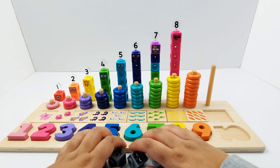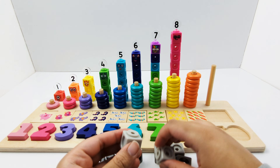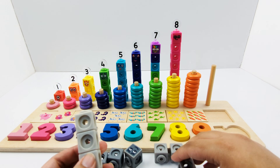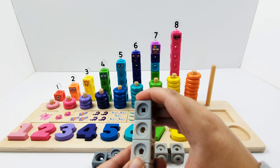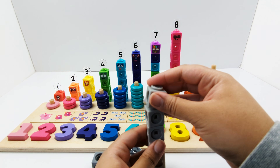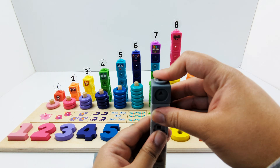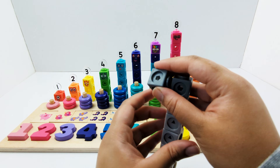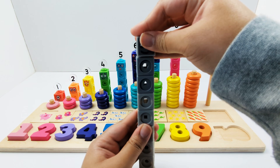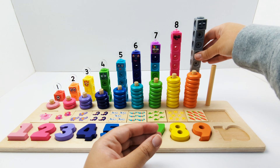Let's build number block 9: 1, 2, 3, 4, 5, 6, 7, 8, 9. Number block 9 is made of 9 blocks that are different shades of gray.